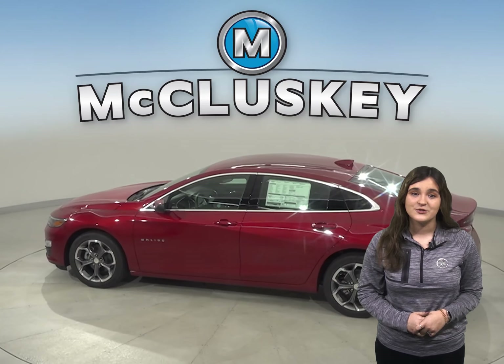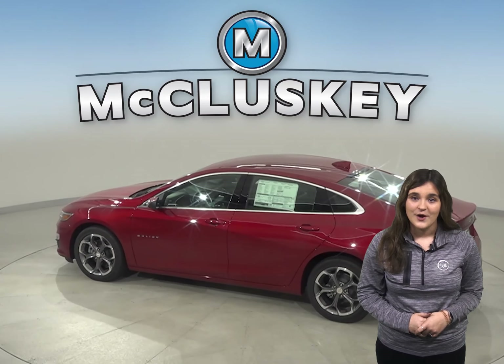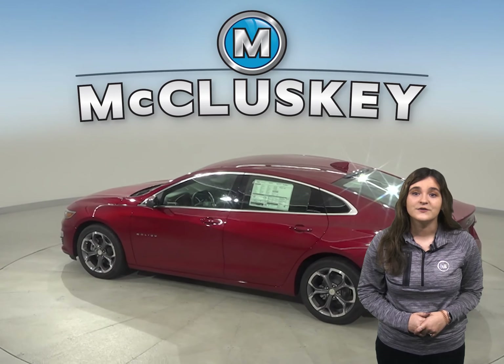Fuel economy will be attained while driving the Chevrolet Malibu, which offers 29 miles per gallon in the city and 36 miles per gallon on the highway. The Fusion offers 23 miles per gallon in the city and 34 miles per gallon on the highway, which means there will be less fueling stops while driving the Chevrolet Malibu.